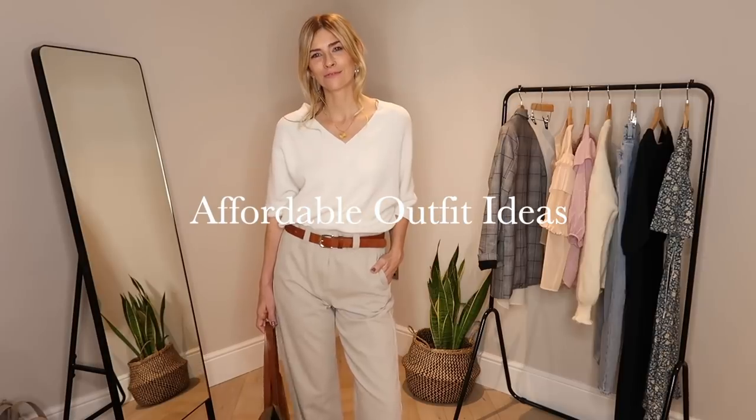Seven affordable outfits — how to look chic on a budget this February 2021. Welcome back to my channel and the second episode in my new series, Chic on a Budget, with seven affordable outfit ideas and how I would style them. Each month I scour the high street to bring you outfit ideas and inspiration to help you look chic, put together, and elegant without breaking the bank.